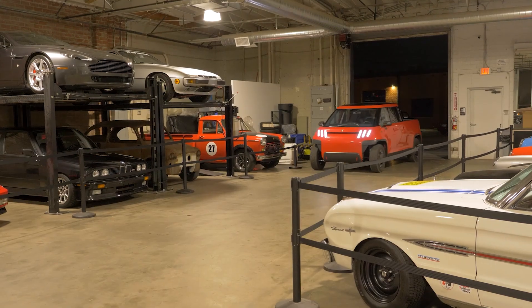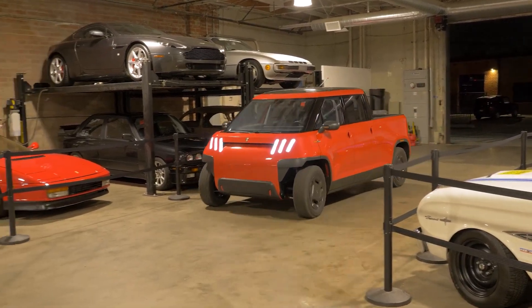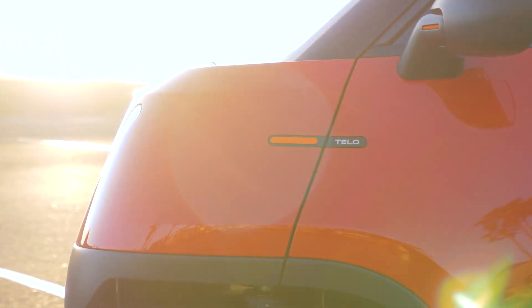That's right — for the price of a midlife crisis sports car, you can have a truck that fits in your garage and doesn't need a ladder to get into.